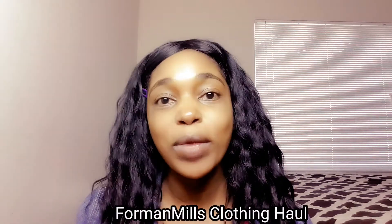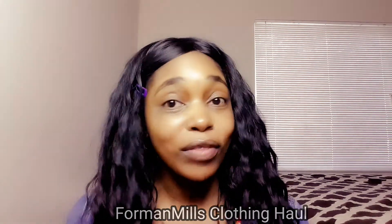Hi guys! Welcome to my channel once again. Today I have a different kind of video — it's a clothing haul video and I will be doing a couple of these coming weeks. So today I'm going to be doing a Foreman Mills clothing haul.